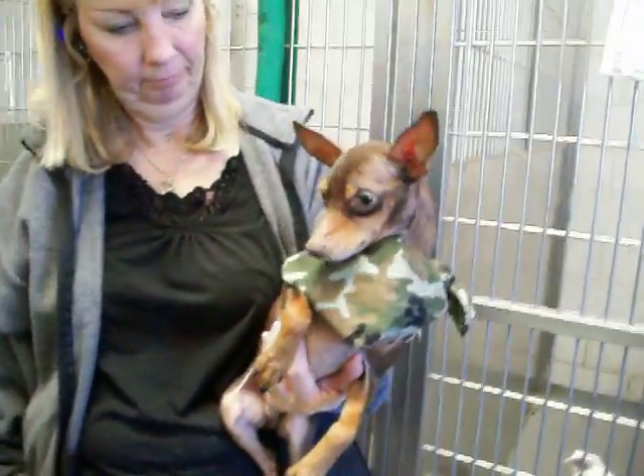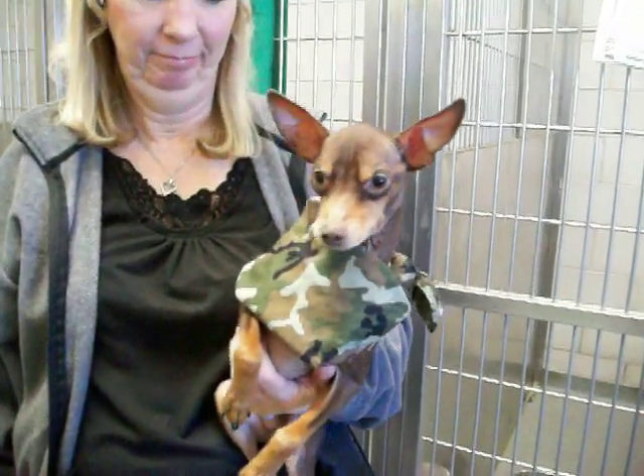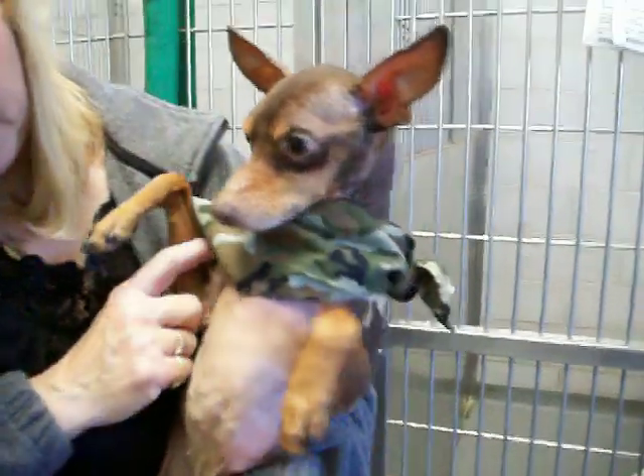He's cute. Look at that. He's just sweet. He's got lots of energy, although he's kind of chilling. He's got some hair loss. Let's take a look at the hair loss, Linda. His whole chest is bare.